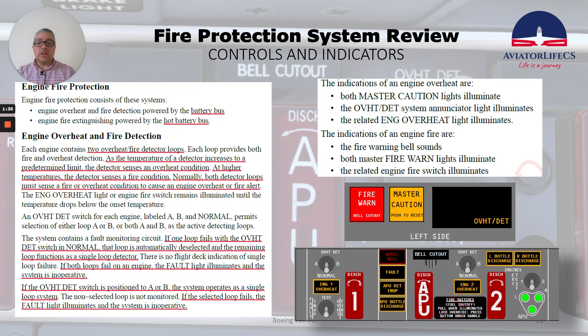Normally, both detector loops must sense the fire or overheat condition to cause an engine overheat or fire alert. The engine overheat light or engine fire switch remains illuminated until the temperature drops below the onset temperature. An overheat detect switch for each engine, labeled A, B, and normal, permits selection of either loop A or B, or both A and B as the active detecting loops. If you didn't watch last week's video, we talked about these overheat detect switches — you can review that again via the link.